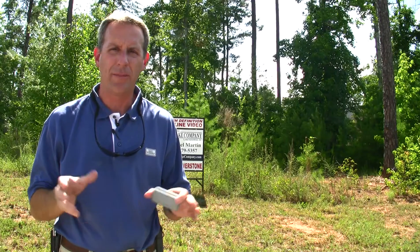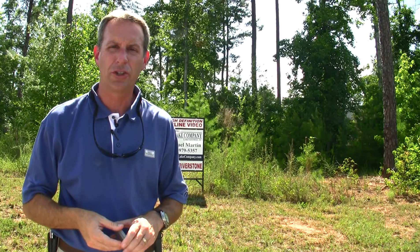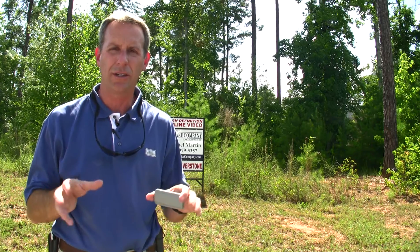Hey, I'm Michael Martin. Thank you for joining me today. We've got a brand new listing today. We're at Riverstone here on Lake Kiwi, a Crescent community.